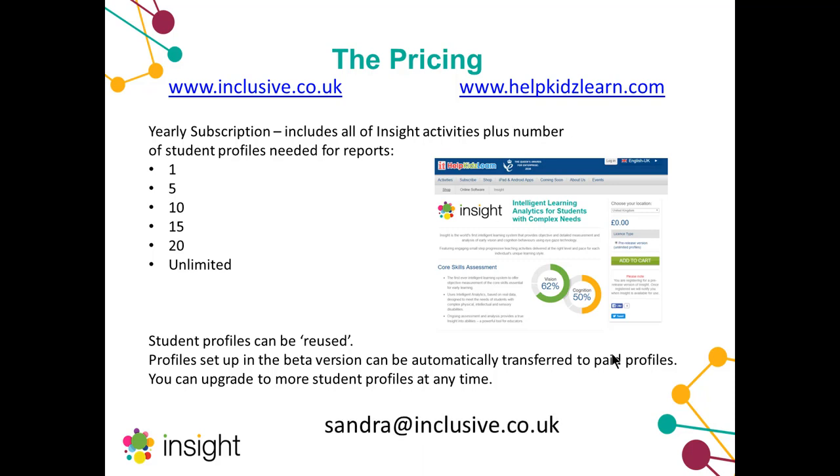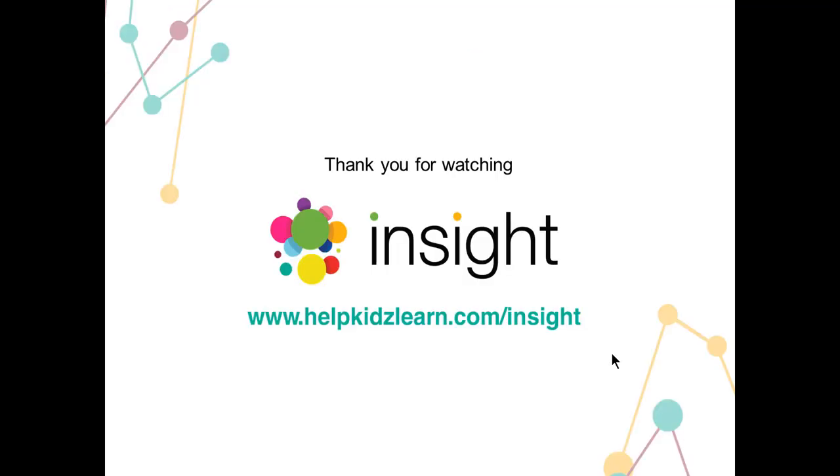This has been a brief introduction, and if there are any specific questions I'm more than happy for you to contact me at the email address shown and I will try to respond as best I can. Thank you very much for your patience in watching this presentation. There will be more information coming soon in terms of videos, more webinars and brochures to go alongside Insight, so keep your eyes out for those. Thank you very much and goodbye.